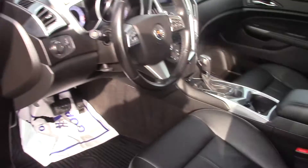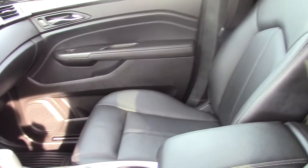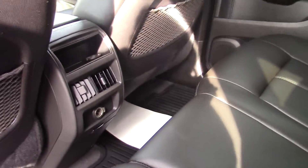Looking on the inside, really nice black leather interior. It's a really cool dash up front too. Got power seats up front as well. Back again, perfect condition. Got the climate control in the back.